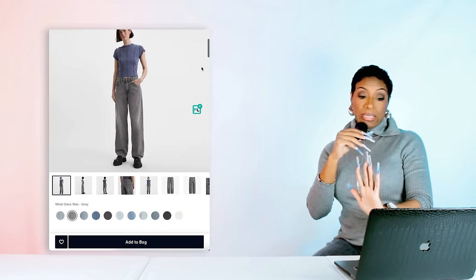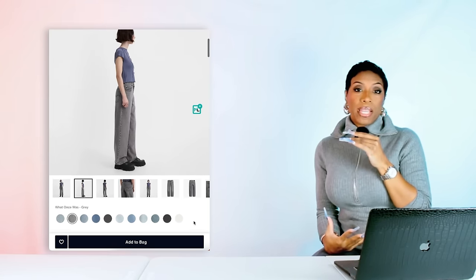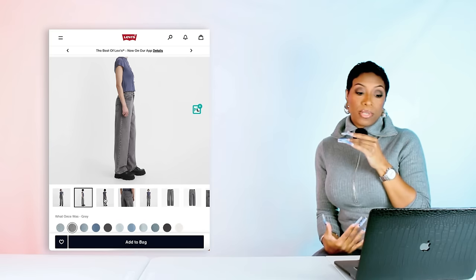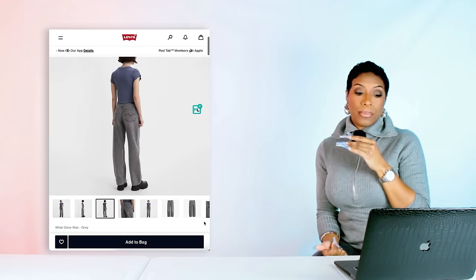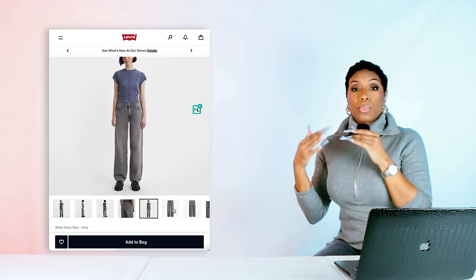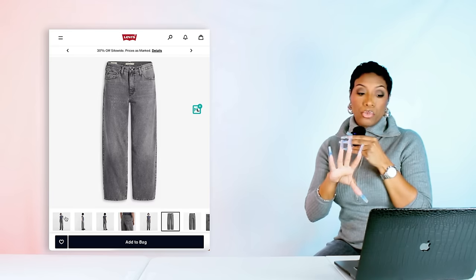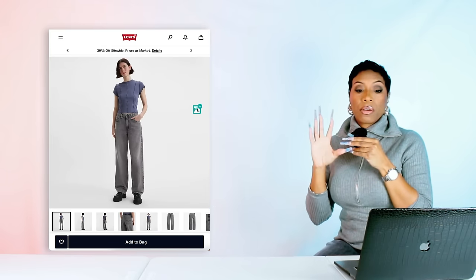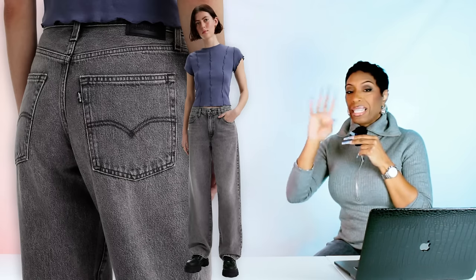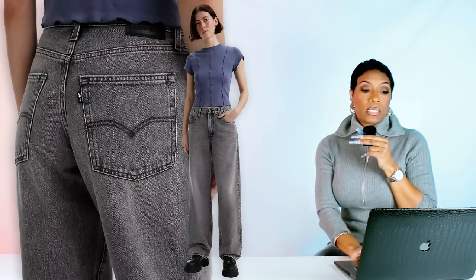Now we need some jeans, so we're going to Levi's and getting these gray baggy jeans. They're called the Baggy Dad Women's Jeans — they come in sizes 23 to 34 and have multiple lengths available, so keep that in mind. These are a great dupe at $75, marked down from $108, so they're currently on sale. Lots of colors to choose from as well, so if you like that fit, grab some other colors.